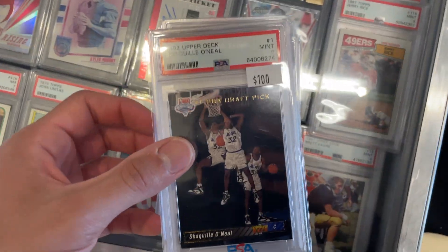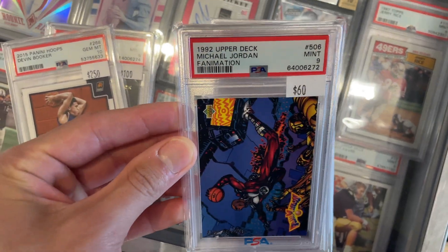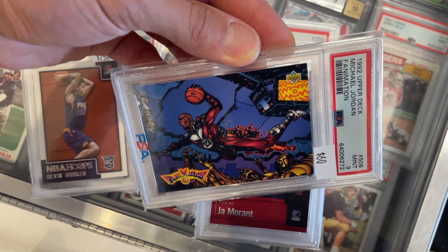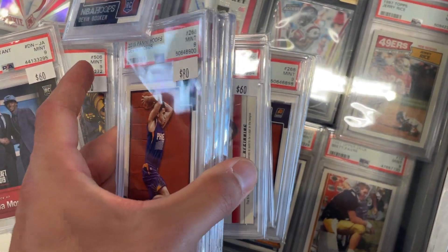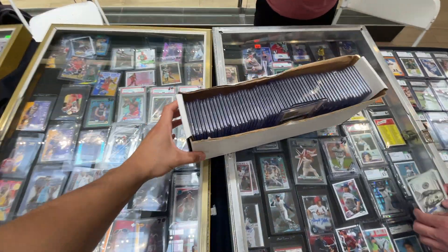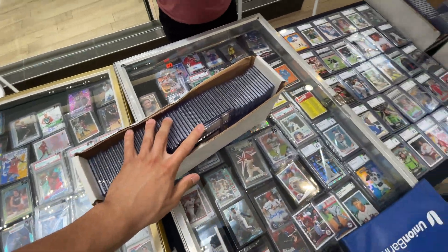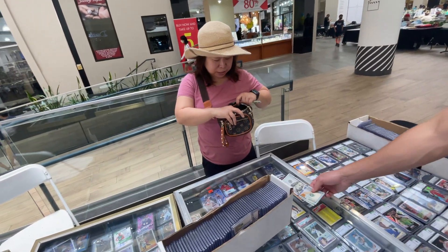Another deal here — we got Shaq, some more Booker, Michael Jordan, John Morant, more Booker, and more LeBrons. I just got another box — I think it's like 60 cards. Eric's got the cash. Thank you, Becky.